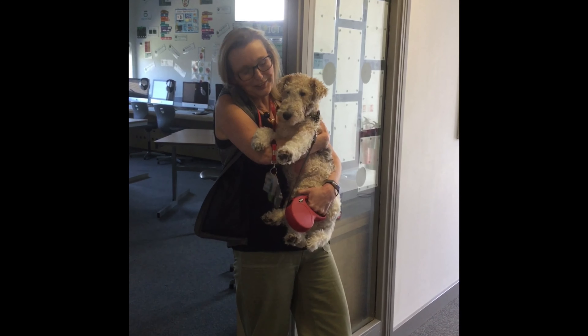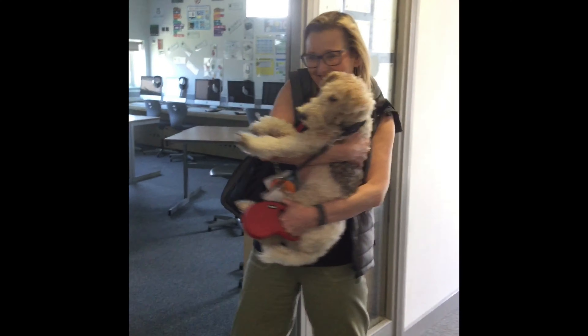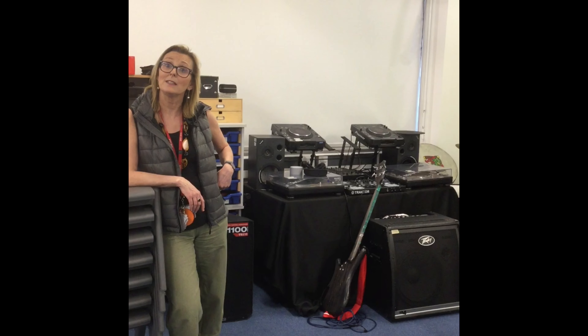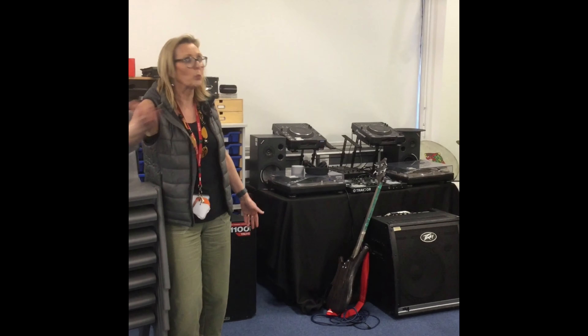This is Poppy, our school dog. She wants to show you the computer room. Shall we show you the computer room, Poppy? So here we have computers and iPads and lots and lots of technology. This is one of the most popular rooms in school — it's called the Multimedia Studio. You can film in it, you can use it. Look at all this wonderful stuff.